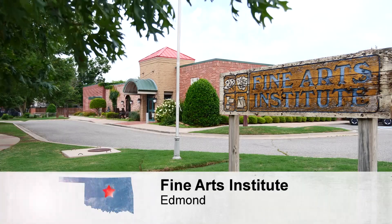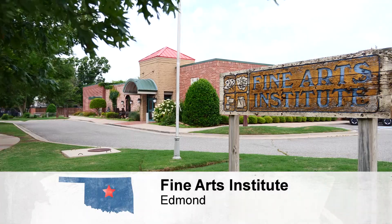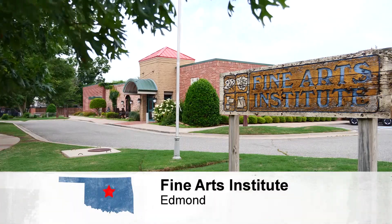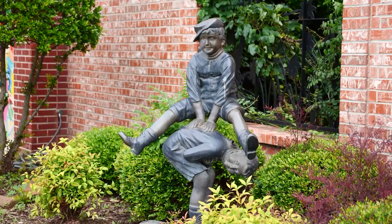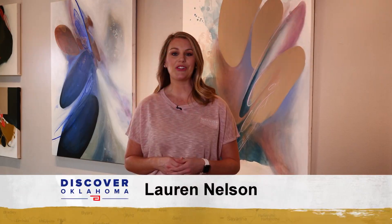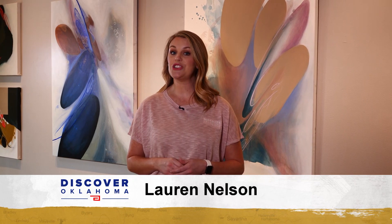Welcome back to Discover Oklahoma, coming to you from the Fine Arts Institute of Edmond, where we're taking a look at some of the wonderful works of art in the art gallery. We hope that everyone will get out and discover our great state this summer, and one destination we suggest is the Gilcrease Museum. Right now, Jason Grubbs takes us to check out their latest exhibit, Assignment Tulsa.